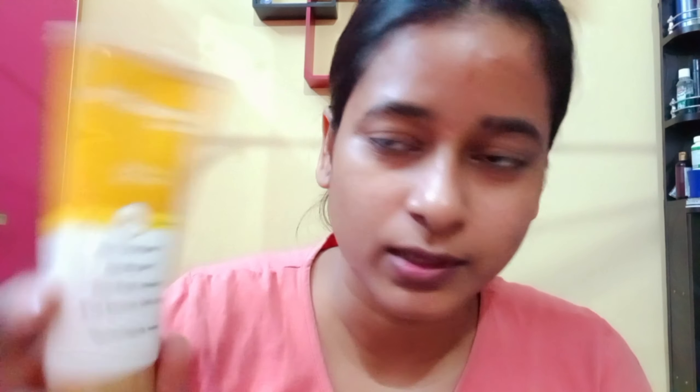The second sunscreen is this photo-stable gold sunscreen. I love this sunscreen because it gives a matte finish. It is non-comedogenic and water resistant, dermatologically tested, and it contains SPF 55.